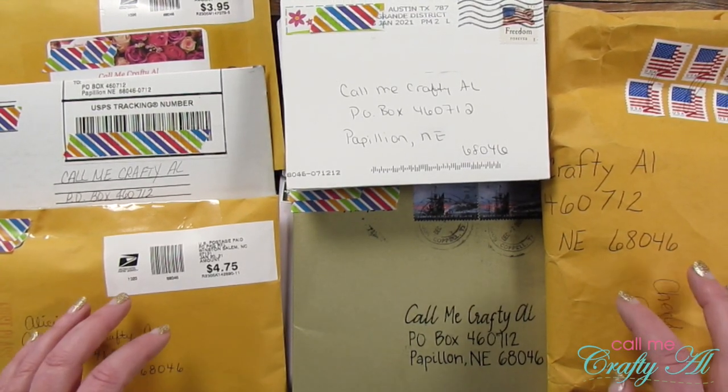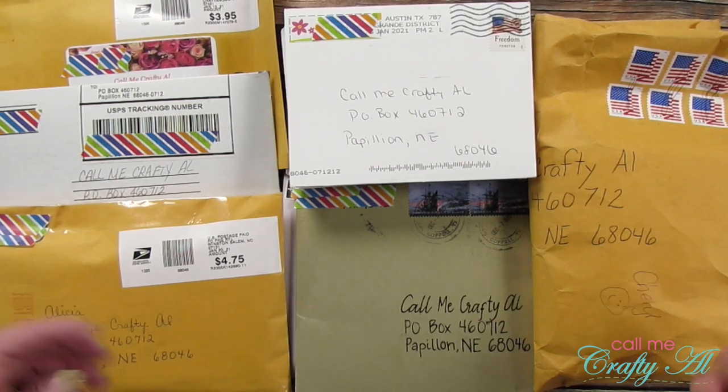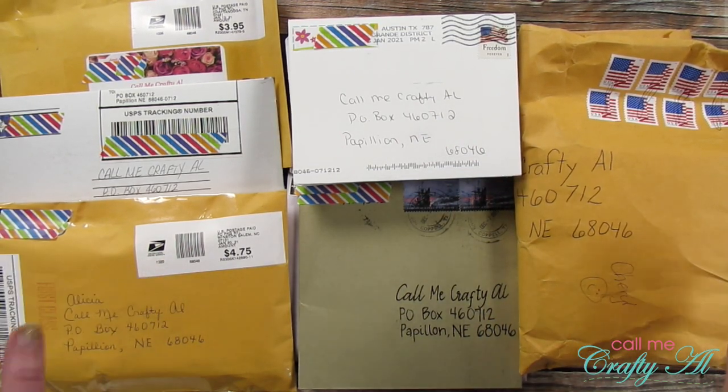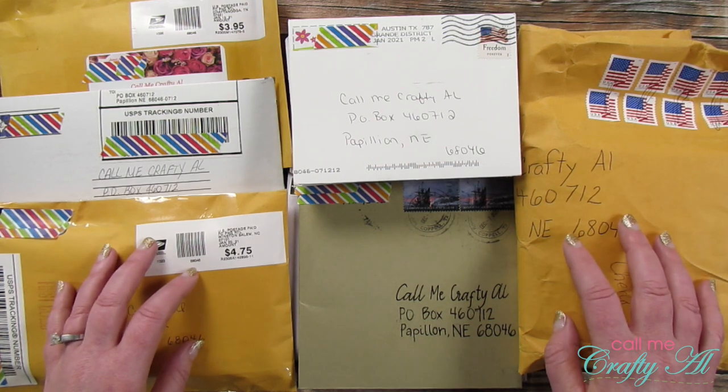Thank you so much for stopping by today. If this is your first time to my channel, I hope that by the end of this video you'll be inspired to click that subscribe button below and maybe ring that bell for notifications. If you're already a subscriber and regular viewer, welcome back — I'm so glad you're here again.